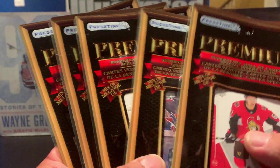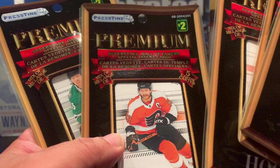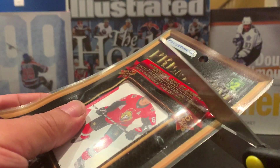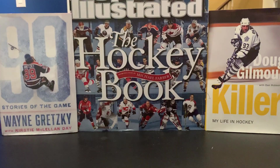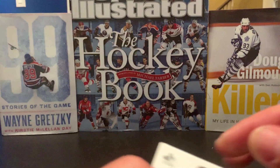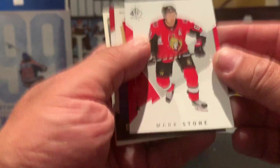Muskoka card collector here, bringing you another pack opening of these Dollarama pristine two-dollar premium packs. We've got five of them here, let's see what we get. I've done these before — I enjoy the other Dollarama pack openings where you do get some supplies, which are in thin supply right now. These have some premium cards which I've enjoyed so far.